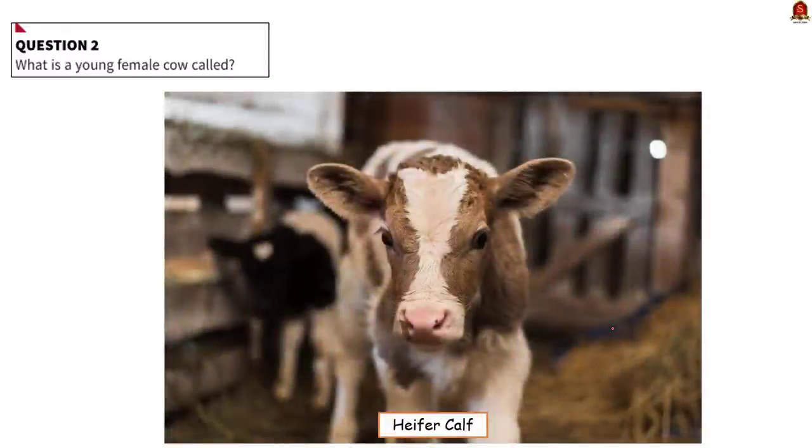Moving on to the second question: what is a young female cow called? A female calf is sometimes called a heifer calf and a male, a bull calf. A heifer is a female that has not had any offspring.